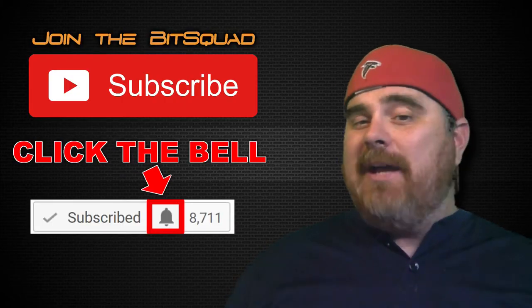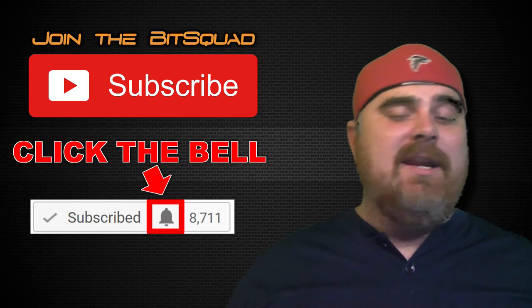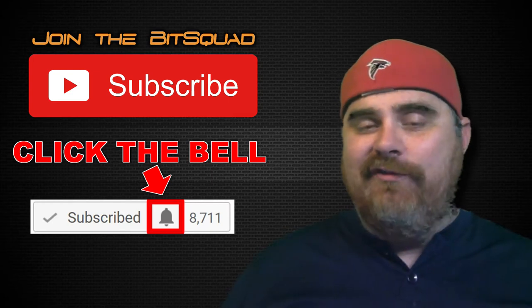Hello and welcome to BitBoy Crypto. I am your host, BitBoy. Welcome to the channel. You can become a member of our community by clicking the subscribe button and hitting the bell so you get notified when we have new videos.